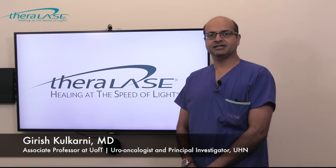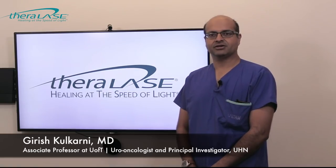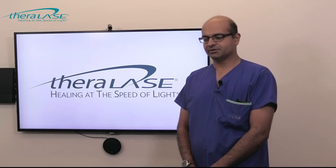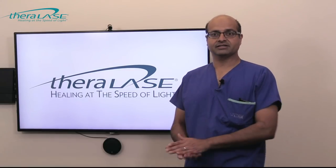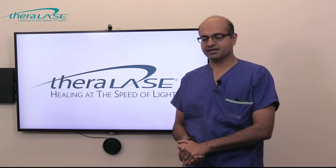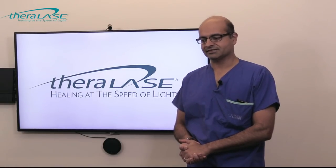Hi, I'm Dr. Girish Kolkarni. I'm a urological oncologist and associate professor at the University of Toronto in the Division of Urology, in the Department of Surgery and Surgical Oncology. I'll be presenting Phase 1 data and an introductory session on non-muscle invasive bladder cancer and how it relates to Theralase.